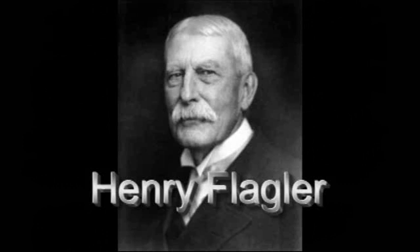Maybe you can tell us a little about the location and give an idea for someone who's never been down to your area in the Palm Beaches — maybe they can get a feel for what the Flagler Museum has to offer.